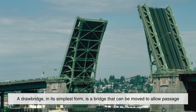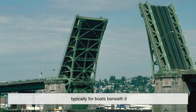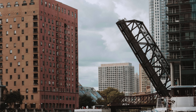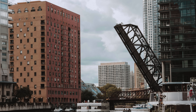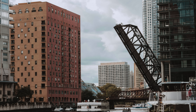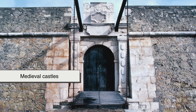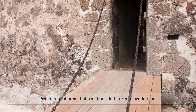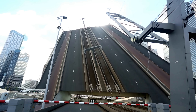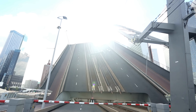A drawbridge, in its simplest form, is a bridge that can be moved to allow passage, typically for boats, beneath it. You'll mostly find them in places where roads and waterways intersect, especially in areas where building a tall stationary bridge just isn't practical. The concept of a movable bridge goes back centuries — medieval castles had them, wooden platforms that could be lifted to keep invaders out. But modern drawbridges are feats of engineering designed not for defense, but for smooth transportation and adaptability.